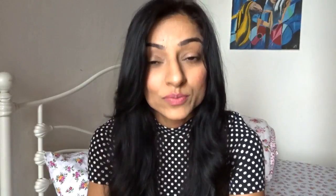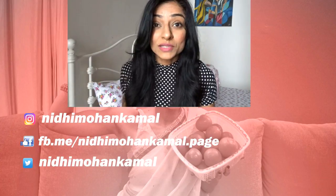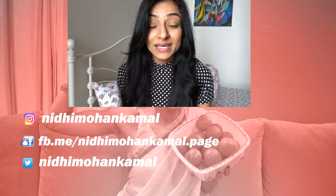That's it, guys! Thank you so much for watching this video. I hope you liked it — please give it a big thumbs up, subscribe to my channel, and I'll see you next week!